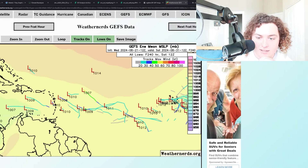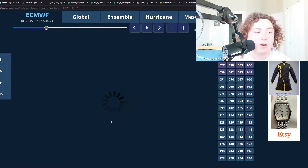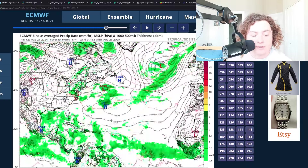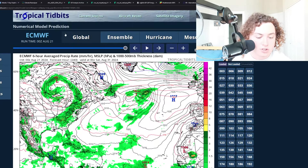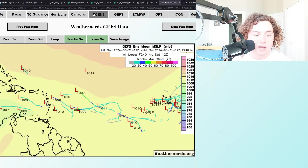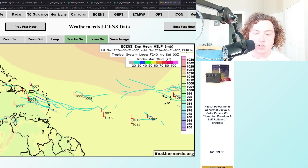That's pretty much what we have in terms of ensembles. Looking at the operational European model, remember the operational models may not show much right now, but if the ensembles are picking up on something, it's definitely going to take some time for the operational models to catch up. Looking at both the 12Z and zero-Z Euro, not too much going on operationally, but the ensemble runs are saying something big might be going on — something we're going to have to pay attention to as September approaches.